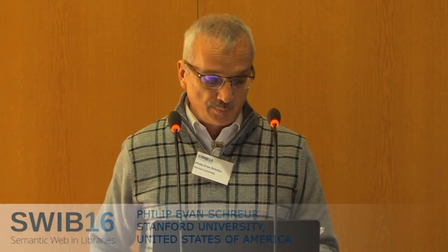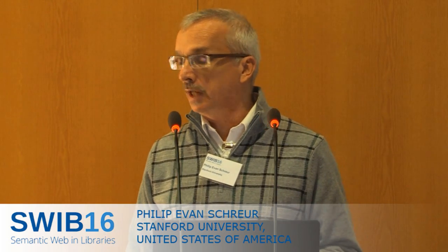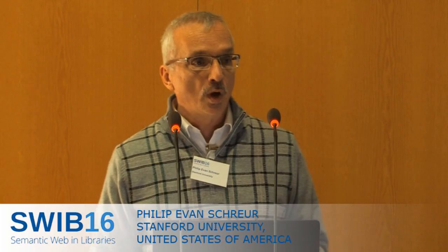LD4P is a two-year project newly funded by the Mellon Foundation to, in a very practical way, change our basic technical services production — such as cataloging and acquisitions — to ones that are rooted in linked data. The key here is practical and in production. We feel that we are ready to make a shift at the very core of what is done in technical services.